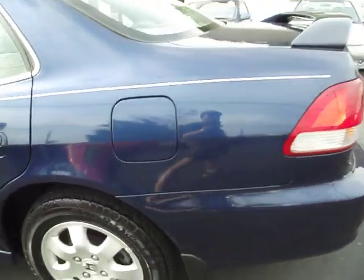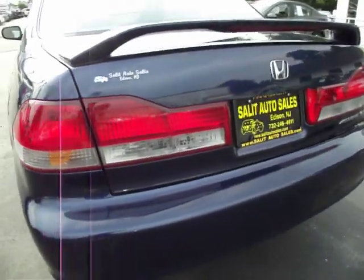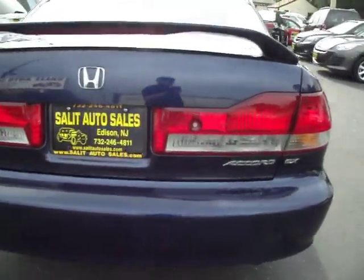Fully loaded — leather interior, sunroof, keyless entry, CD changer, anti-lock brakes, and side airbags.